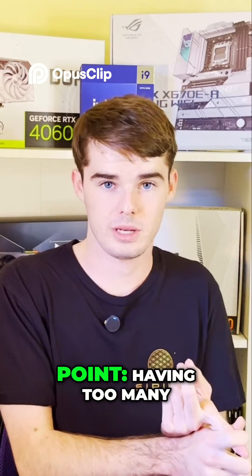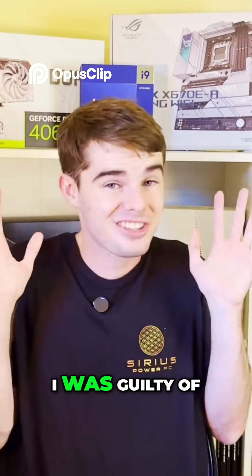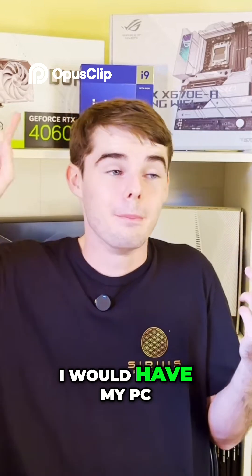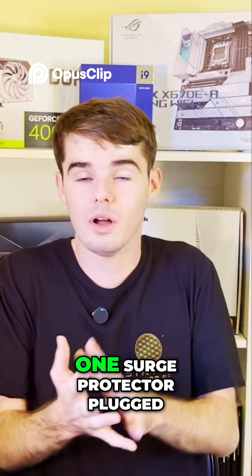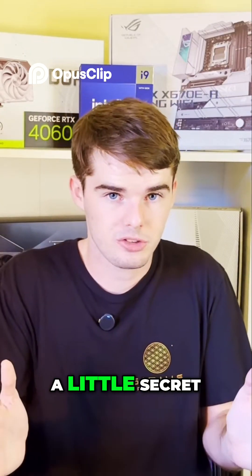Let's cover the first point: having too many things plugged into one surge protector. I will admit I was guilty of this a few years ago. I would have my PC, every monitor I owned, literally everything plugged into one surge protector plugged into the wall. And I'm going to let you guys in on a little secret.